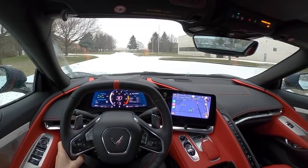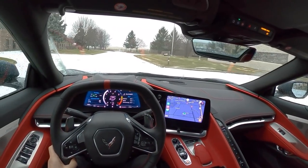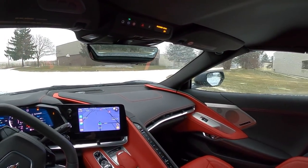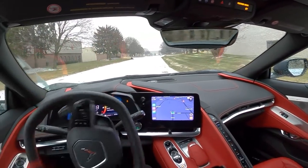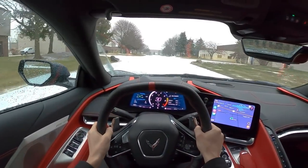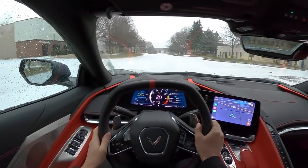All right guys, these are pretty much perfect conditions for the C8 Corvette in the snow. It just reminds me of how much I do miss having a rear-wheel drive sports car in the wintertime — it's a pretty fun experience. Thanks for watching. We'll see you guys in the next video. Take care and drive safe.